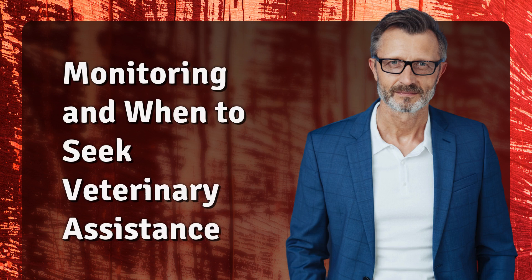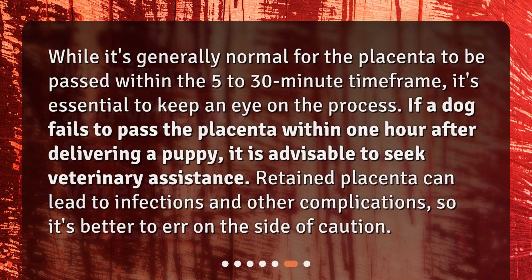While it's generally normal for the placenta to be passed within the 5 to 30 minute time frame, it's essential to keep an eye on the process. If a dog fails to pass the placenta within 1 hour after delivering a puppy, it is advisable to seek veterinary assistance. Retained placenta can lead to infections and other complications, so it's better to err on the side of caution.